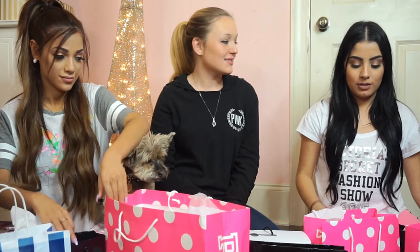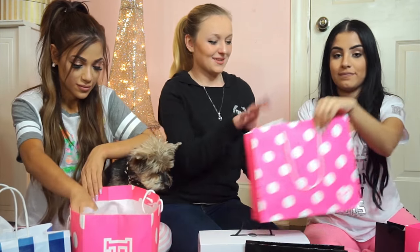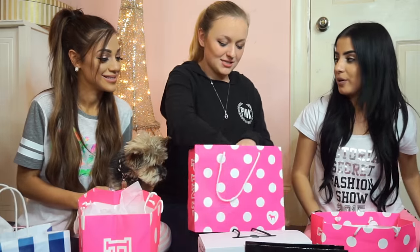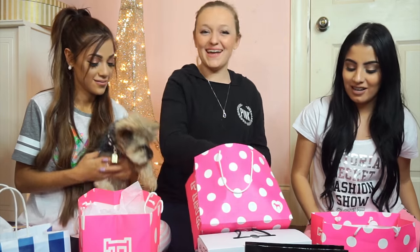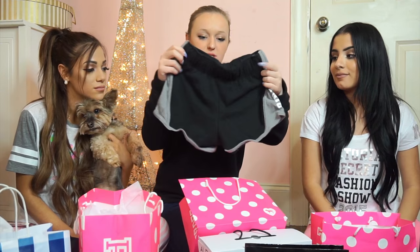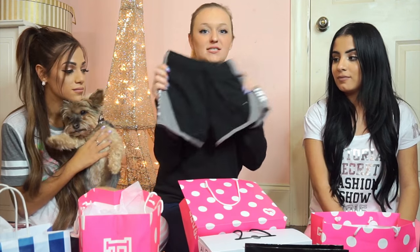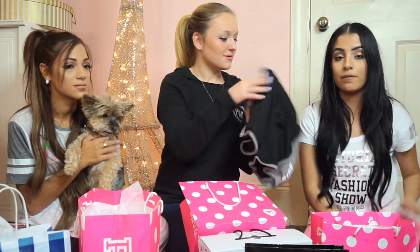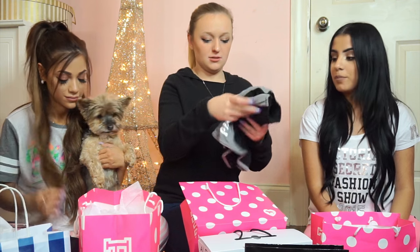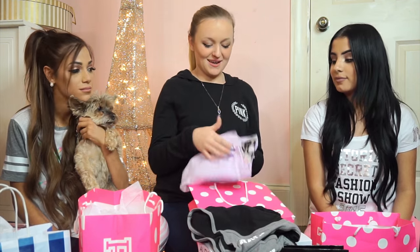The next store we went to was Pink. The first thing I got were these really cute shorts — just simple and really soft. They look so comfy and are going to be nice for lounging around the house. They have the Pink logo on the side, which is really cute.